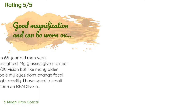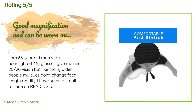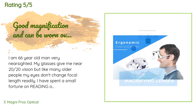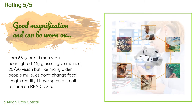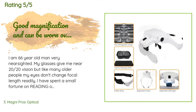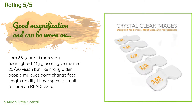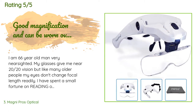The average rating of this product is 4.4 stars with more than 1,215 customer reviews. A customer said: 'I am a 66-year-old man, very nearsighted. My glasses give me near 20/20 vision, but like many older people my eyes don't change focal length readily. I have spent a small fortune on reading-only glasses, bifocals with and without lines — all useless and costing hundreds of dollars. Close work makes me look over the top of my glasses or slide them down my nose. Multi-vision glasses just don't suit me and reading-only glasses have been a failure.'